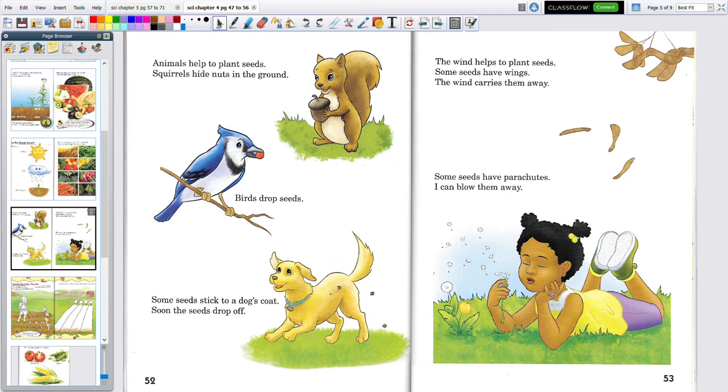On page 53: the wind helps plant seeds. Some seeds have wings and the wind carries them away. If you've ever been outside and seen a little whirl — it looks like a little helicopter coming down — those are seeds. They just flutter right to the ground, and sometimes the wind catches them and blows them quite a ways away.